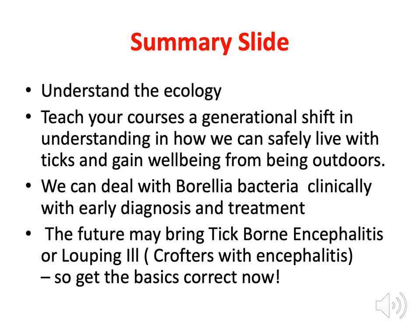Summary: I want you to understand the ecology and teach on your courses a generational shift in understanding. Every time I see a patient I'm surprised — they're still removing ticks with fingers and tweezers. The solution is to get this education down to school level, primary school, even nursery school. We can live safely with ticks if we just get them off quickly by the correct method. We can deal with the bacteria clinically if we get early diagnosis and early treatment. Early treatment is curative.